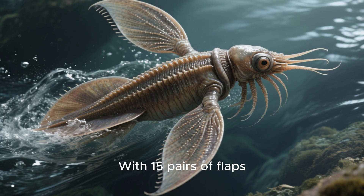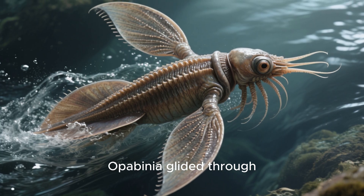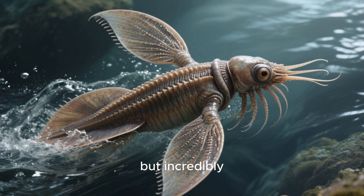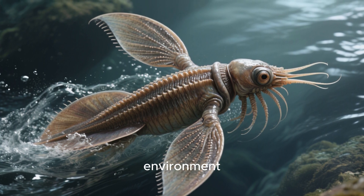With fifteen pairs of flaps along its sides, Lopabinia glided through the water like a living submarine — small, fragile, but incredibly adapted to its alien-like environment.